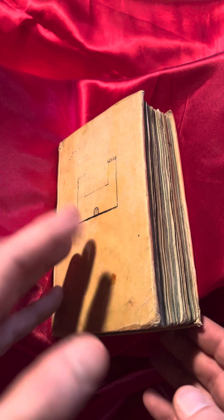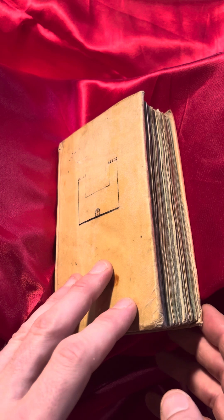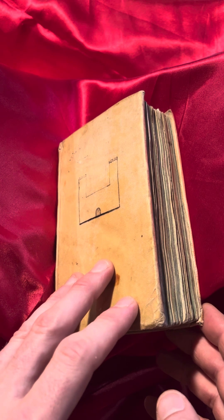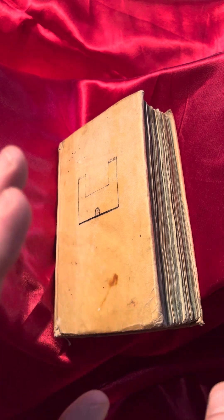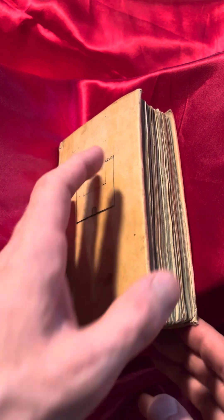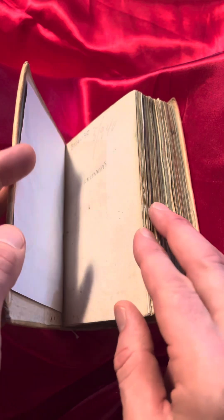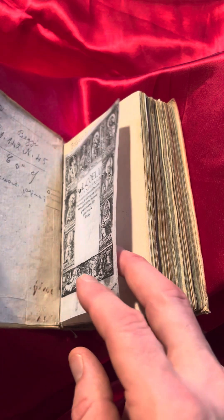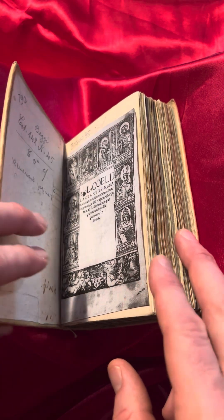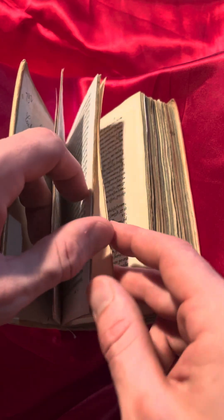So, what is this book? This is a Post-Incunable entitled Divinium Institutionum by Lactantius — a 4th-century Christian author. It's all in Latin. It discusses pagan beliefs versus Christian beliefs. This book has a few pages missing, so there are a few facsimiles, but that doesn't bug me at all.